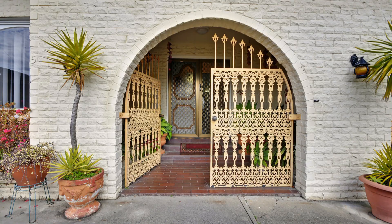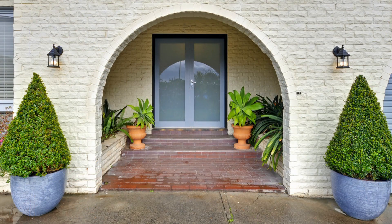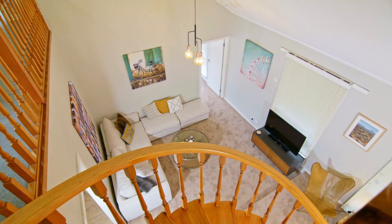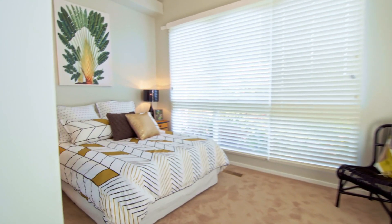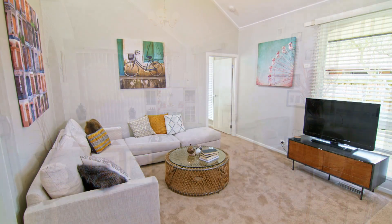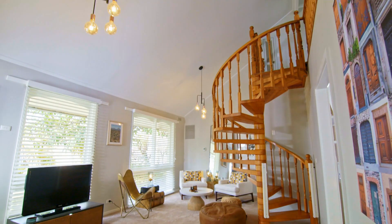We've now got a street presence and an entry that makes buyers feel at home. Half of the oversized lounge room was turned into a fourth bedroom — it's a much more practical floor plan for larger families or anyone with access issues.